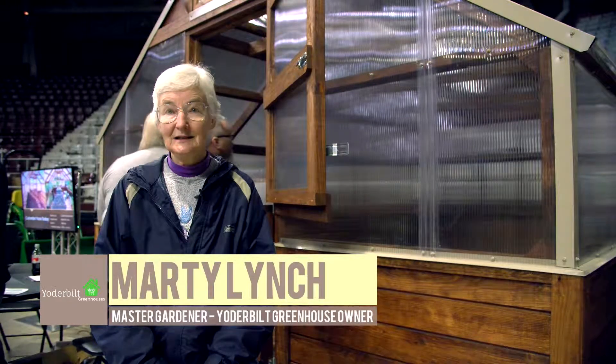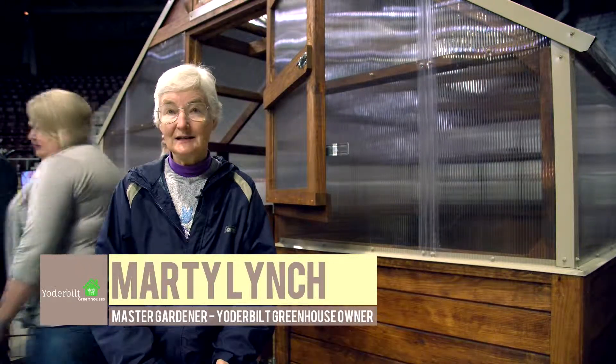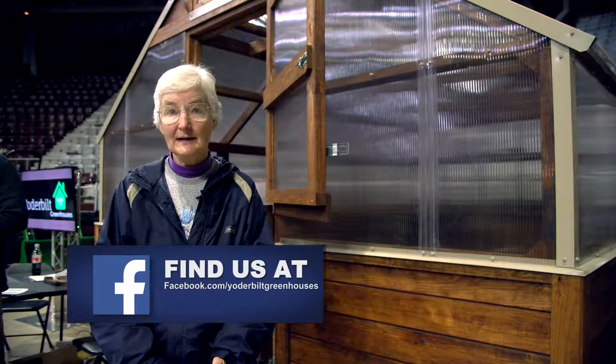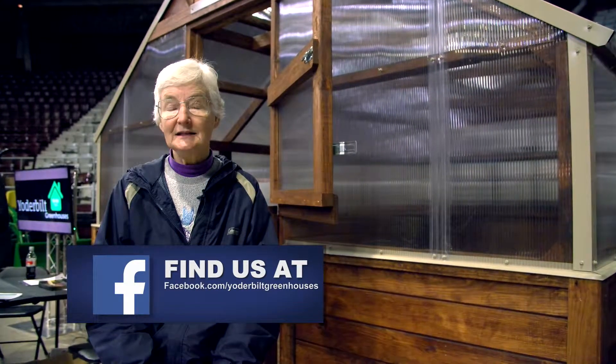About the greenhouse, the Yoderbilt Greenhouse are highly recommended because it does come constructed and it's reasonably priced and it's very aesthetic looking to place on your property. I really like dealing with the Yoderbilt company.